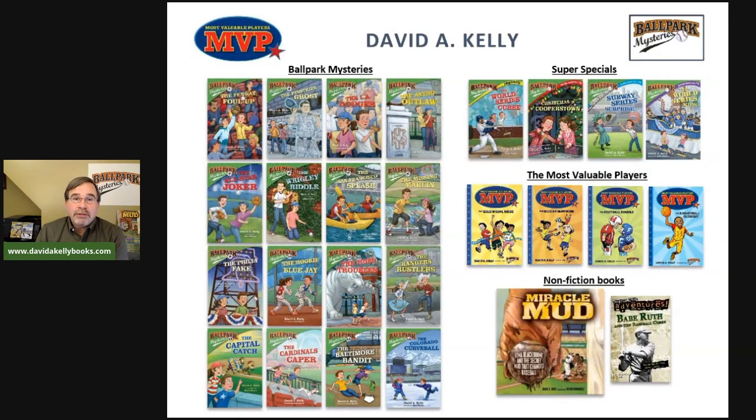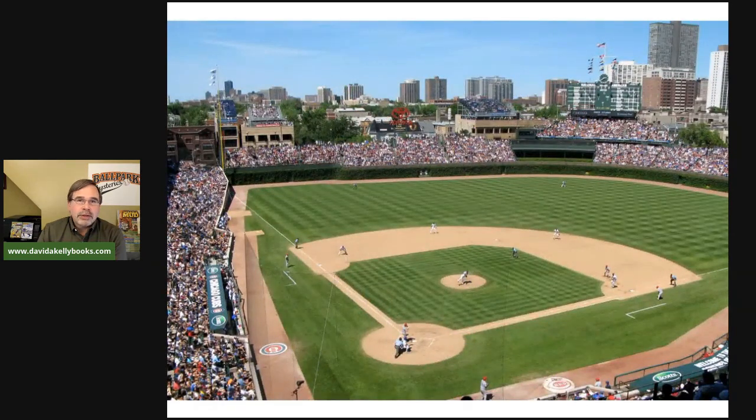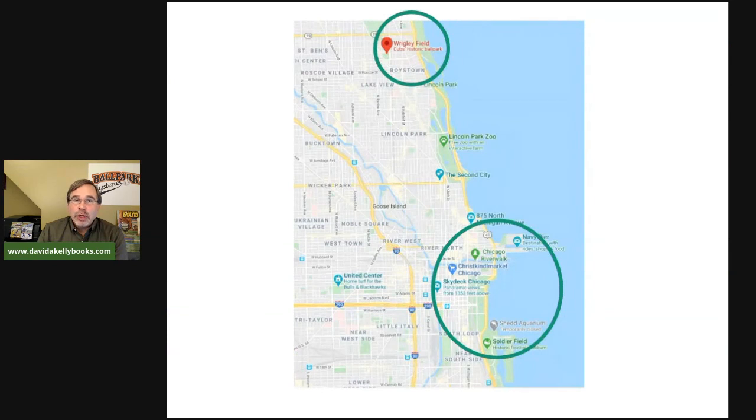Today we're taking a look at Wrigley Field in Chicago. Here's a top-down view of the Chicago Cubs field called Wrigley Field. Geographically, Wrigley Field is a little bit north of downtown Chicago — you have to travel north by car or train — and it's wedged into Wrigleyville, a very cozy little neighborhood.